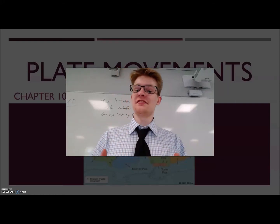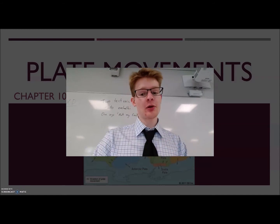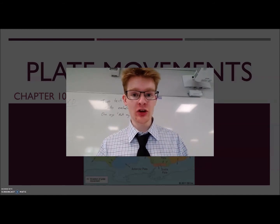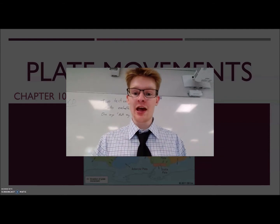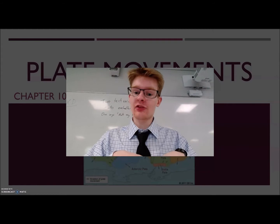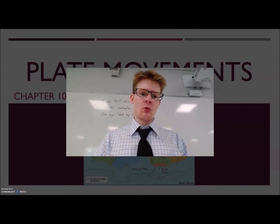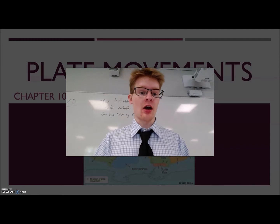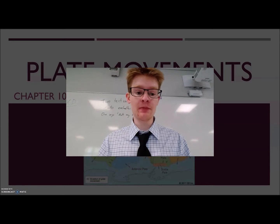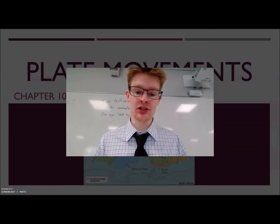Hi guys, my name is Mr. Lead and today we're going to look more at the topic of plate tectonics. Last time we looked at some of the people who discovered plate tectonics — Wegener and Hess. Hess was the one who discovered that at certain points the seafloor is spreading apart. But what we didn't talk about was why the seafloor is spreading apart, why these plates are moving, and how they move. That's what we're going to focus on today.